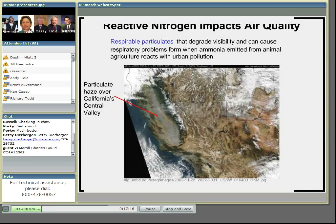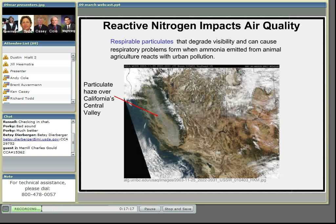Human activity has doubled the amount of reactive nitrogen that cycles through the Earth's ecosystems. Ammonia is important because it's a form of reactive nitrogen that plays a role in a number of environmental impacts. For example, when ammonia reacts with urban pollution, it can form particulates that can degrade visibility and cause respiratory problems.